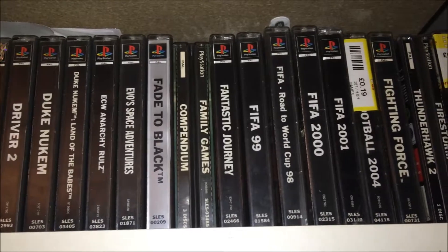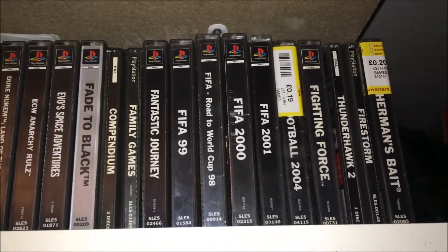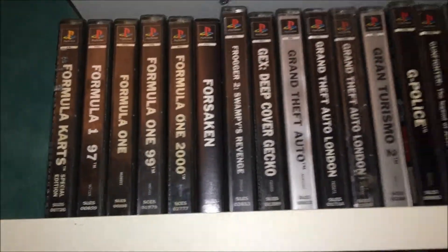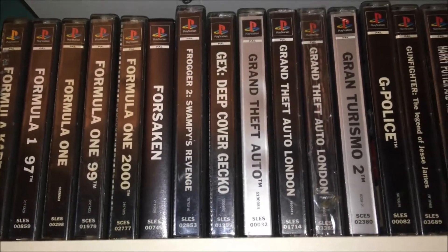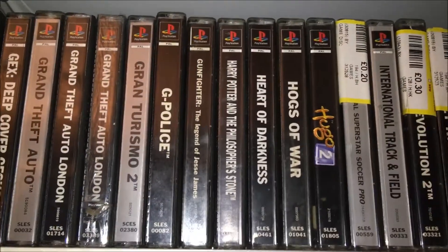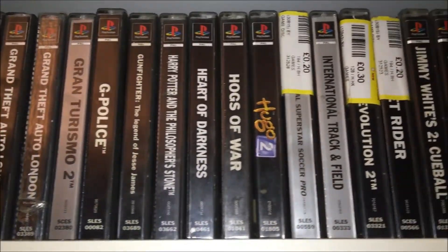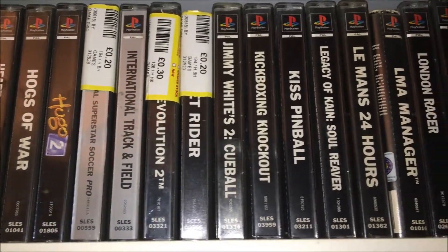But yeah, these are all the ones that have currently made it to my games room and are all on display. You've got games like Formula One — you can just see there on the right side. There are two copies of Grand Theft Auto London; the reason for that is one is sealed — you can see which one it is because it's shinier. Hawks of War is a fantastic game, one of my favorite games growing up as a kid.